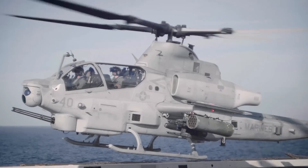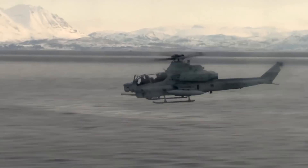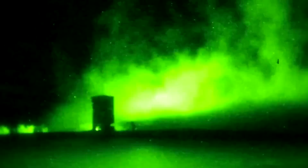Currently, the M197 is seen on the Marine Corps AH-1J, AH-1T, AH-1W, and AH-1Z, and is also used in the GPU-2A 20-millimeter gun pod. Power requirements for the M197 are lower than its counterparts because of the gun's continuous rotary motion.